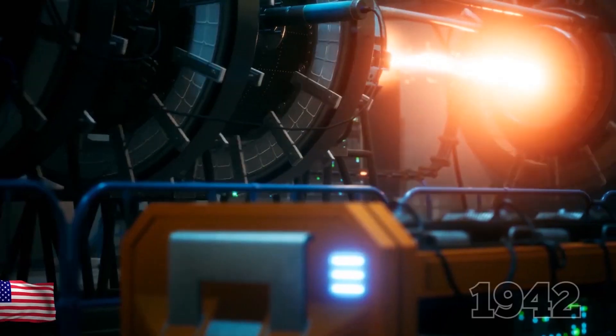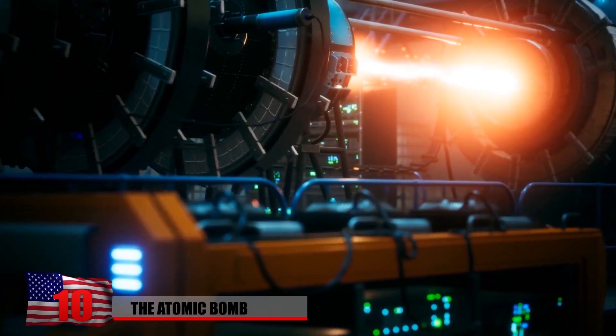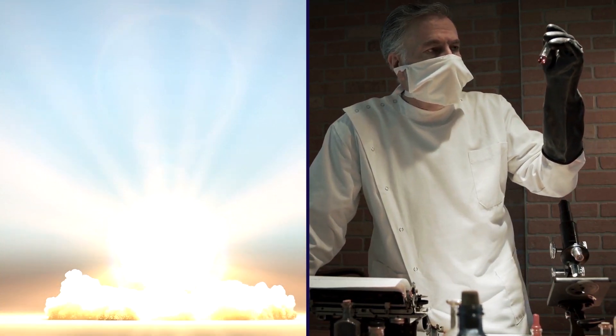The Atomic Bomb. Starting in 1942, the U.S. Army Corps of Engineers led the development of the world's first nuclear weapon. Famously known as the Manhattan Project, the undertaking got its start due to fears that the Germans were developing similar technology.